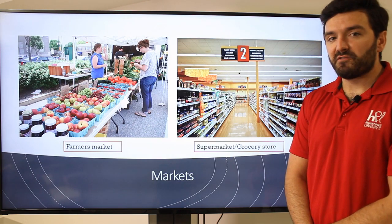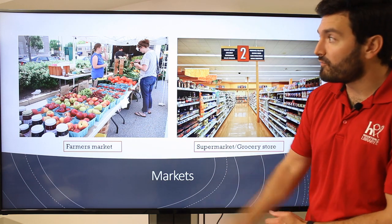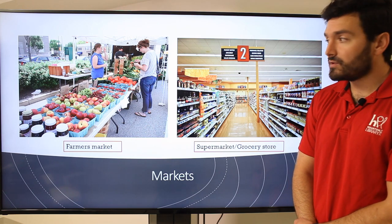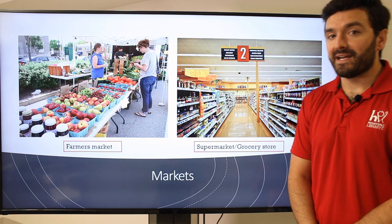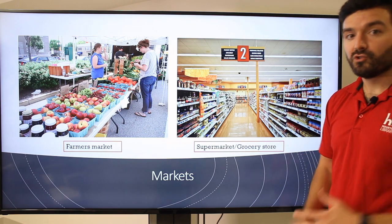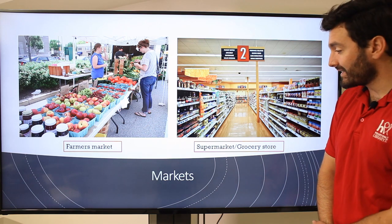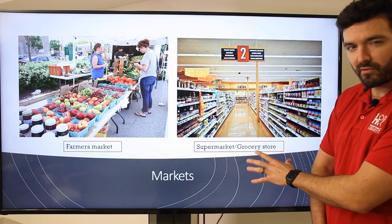There are different types of markets — places where you might get your groceries. Two common ones. One is a farmer's market, which is typically outside. You'll see fresh food that comes from local farmers. I love the farmer's market, but we're not really going to focus on that today. Today, we're going to talk about the supermarket — large stores with aisles and different choices of food. Let's jump into our food and grocery lesson, focusing on supermarkets or grocery stores. Both of those terms will work.